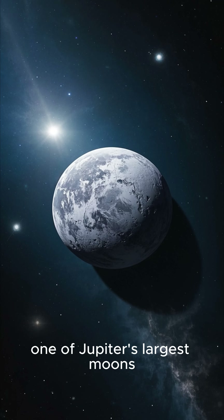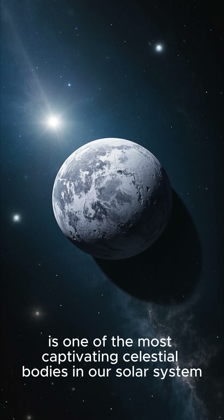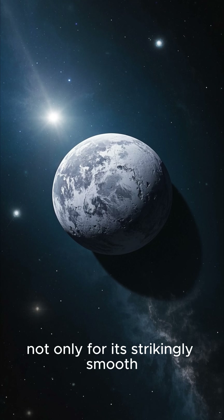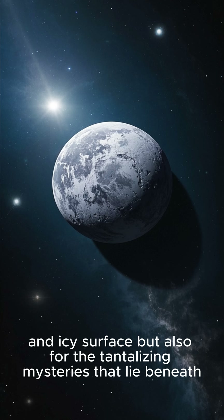Europa, one of Jupiter's largest moons, is one of the most captivating celestial bodies in our solar system, not only for its strikingly smooth and icy surface, but also for the tantalizing mysteries that lie beneath.